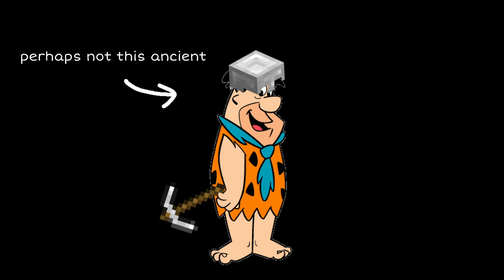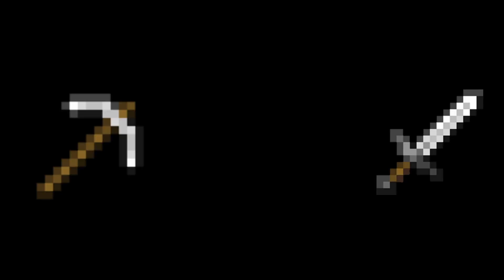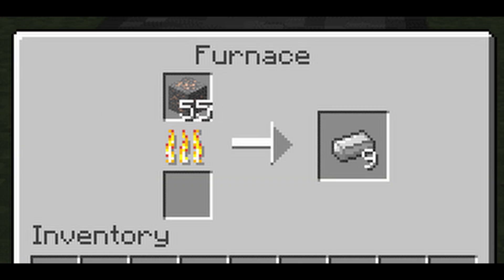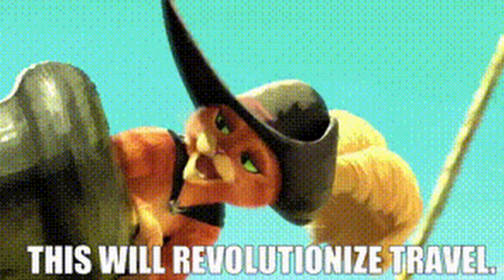Iron has been known since ancient times, with early civilizations using it to create tools, weapons, and structures. The development of iron smelting around 1200 BCE led to the Iron Age, revolutionizing technology and warfare.